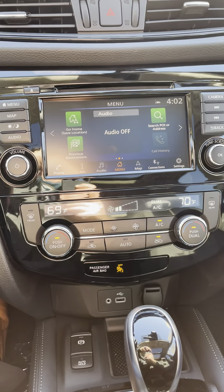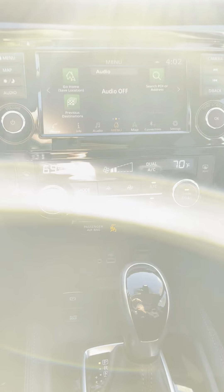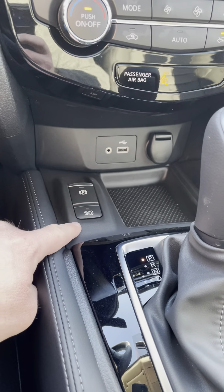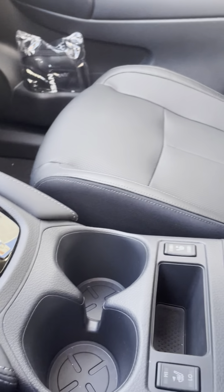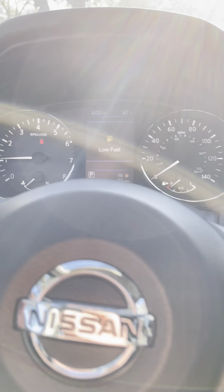You also have Nissan navigation, Apple CarPlay, and Android Auto. You've got dual AC and an electronic parking brake with auto hold — that's a cool feature that basically holds you in place without putting it in park. You've also got heated seats.